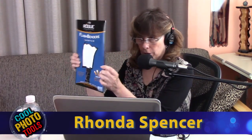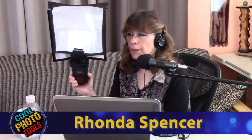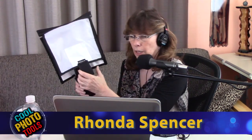Rhonda dug out her Rogue Flashbender. It attaches to your flash unit kind of like a small softbox — about 12 by 12 inches — and fits on a large bounce flash unit, the kind you'd sit in the hot shoe of a DSLR or mirrorless camera. You need a flash with a tilt head to use it effectively — tilt it up is your best bet.